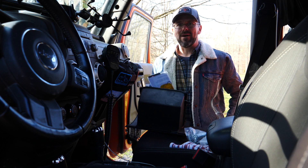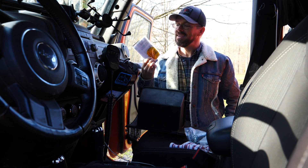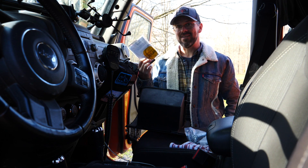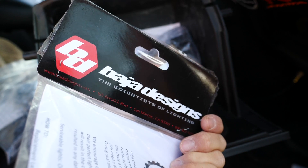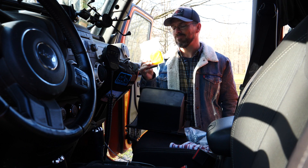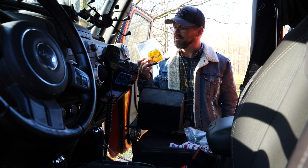When I got my Baja Design Squadron Pro fog lights earlier this year, I also ordered this amber lens kit, which unbeknownst to me at the time only consisted of one amber lens, so I don't know if this is something I'm going to follow through with or not. I really like the look of the clear lens, but it might be interesting to change it up.